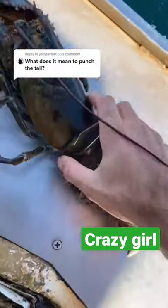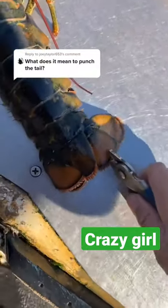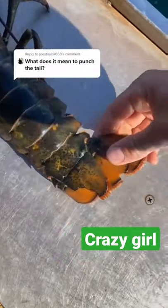If you're new, a punch tail is a mark on the lobster that signifies she has produced eggs in the past. The notch goes on the second flipper in on the right. Not all females can produce eggs, so it's important to keep track of the ones that can.